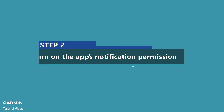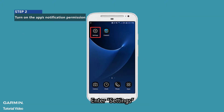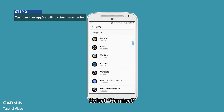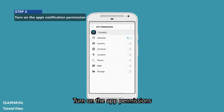Step 2: Turn on the app's notification permission. Enter Settings, select Apps, select Connect, then select Permissions. Turn on the app permissions.